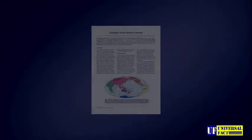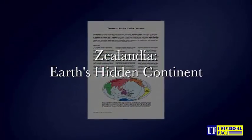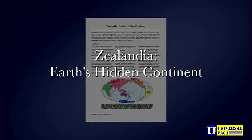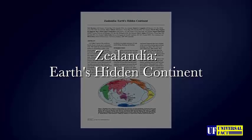In February 2017, the Geological Society of America published a startling paper: 'Zealandia, Earth's Hidden Continent.' Geologist Nick Mortimer was the lead author. To discover Zealandia is to change the map of the world, quite literally.